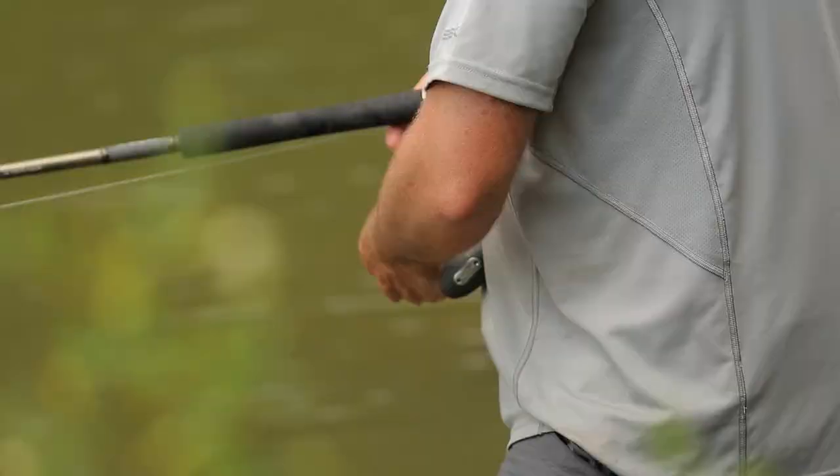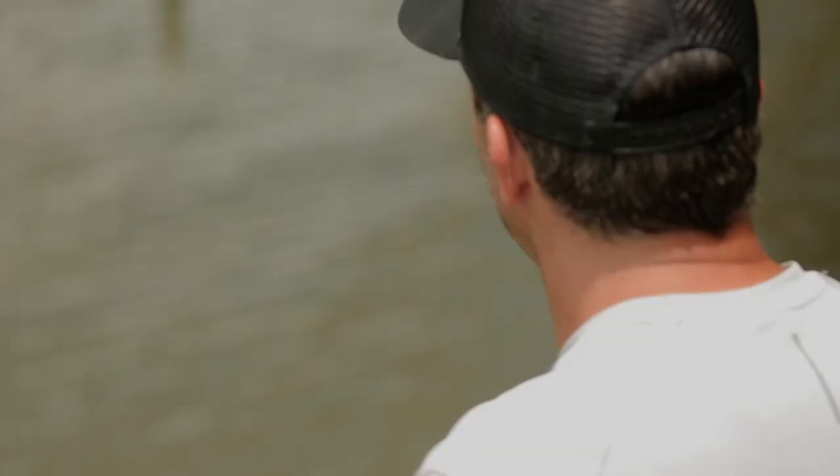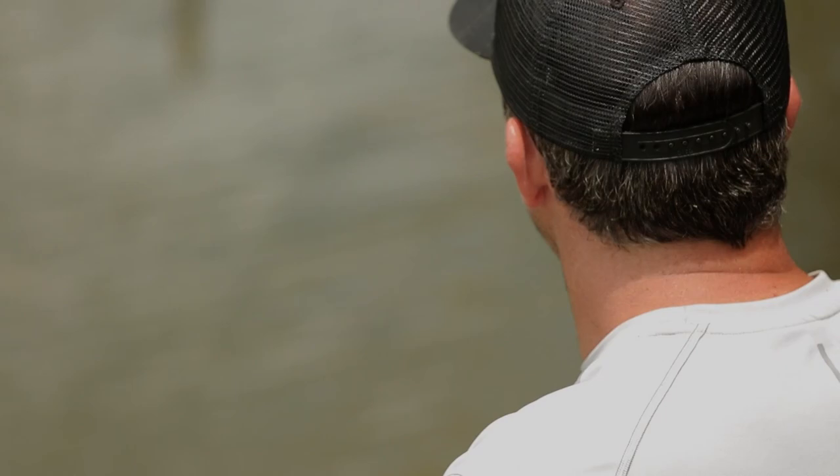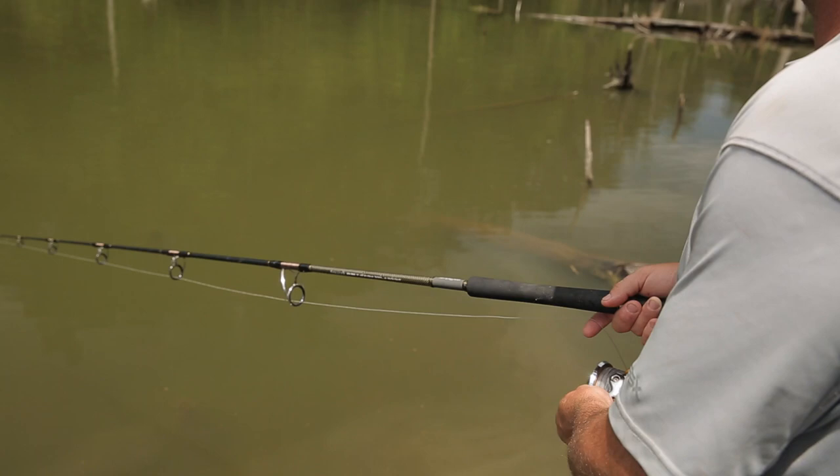Even if I hook up, it's going to be a challenge to land the fish. A real challenge. Oh — fish. Yep, he's on. He's on.